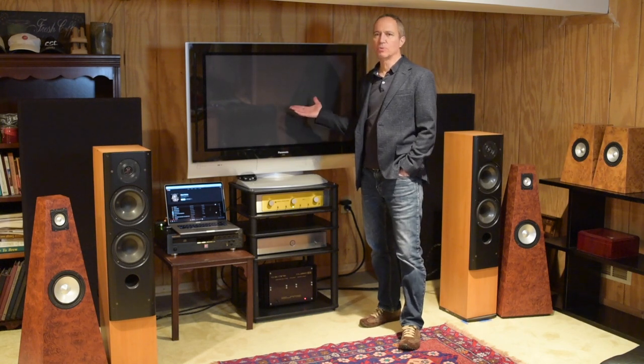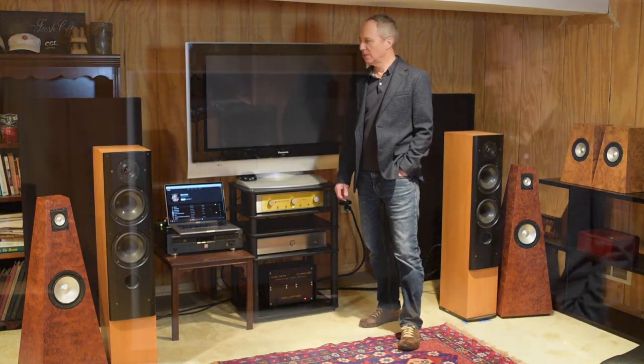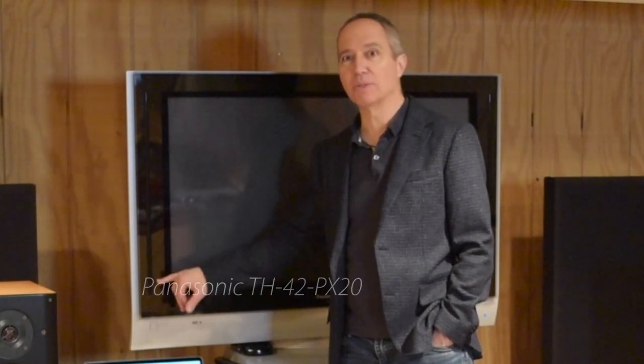Obviously I watch movies and TV here as well. If I like, I can pipe it through my stereo system. This particular TV has an excellent audio system, even though it's a vintage old thing and there isn't a whole lot of bass. But these ribbon speakers — the treble and the midrange is very nice. Sometimes I can just listen to this and keep my system off and it's still satisfying.